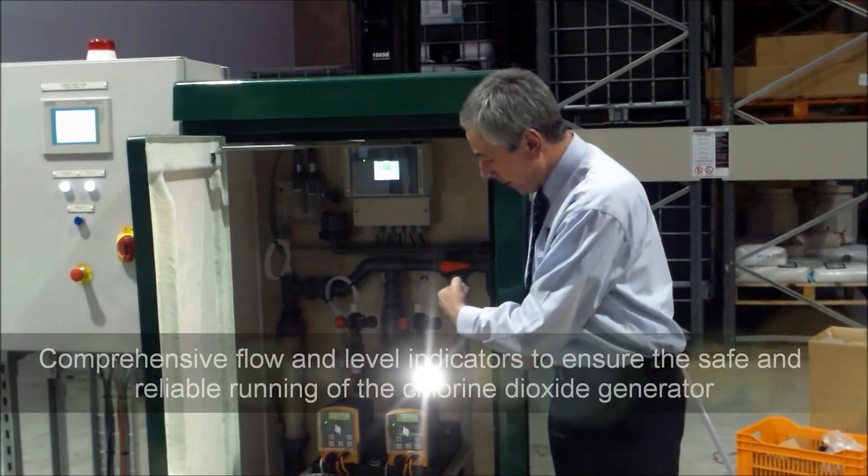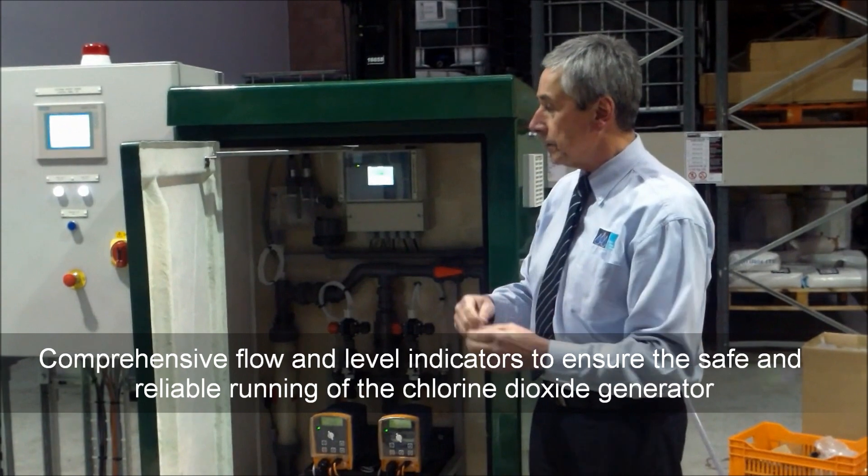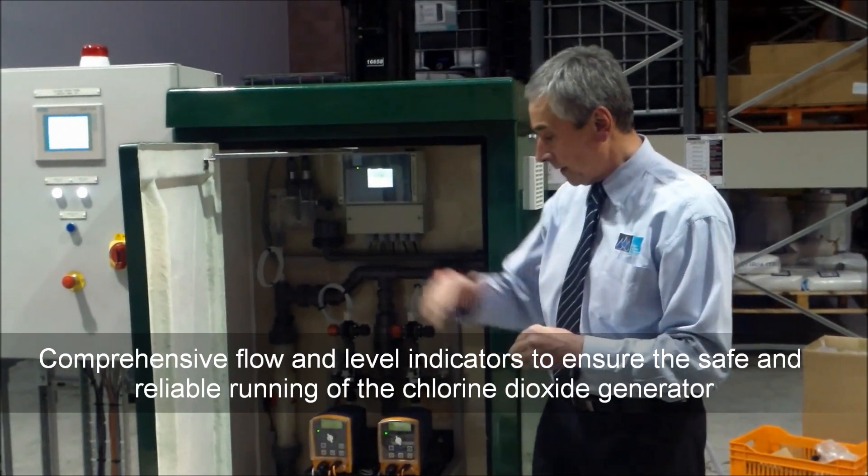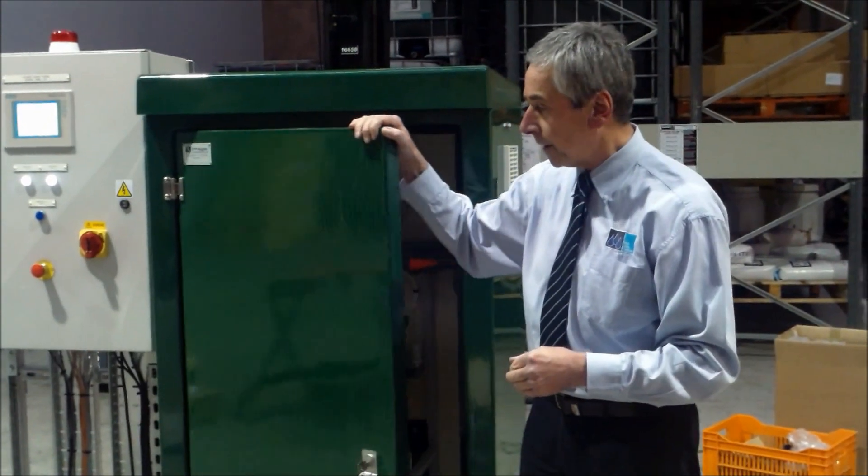There are numerous flow and level indicators for every part of it, to contribute to the safe and reliable running of the chlorine dioxide generator.